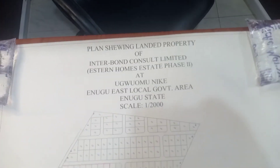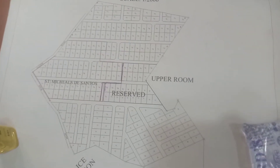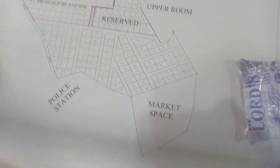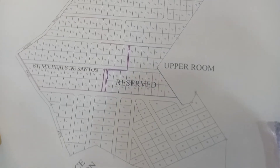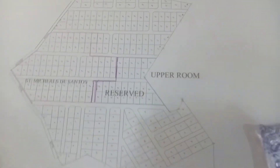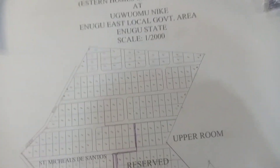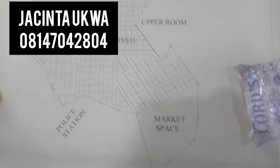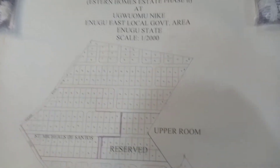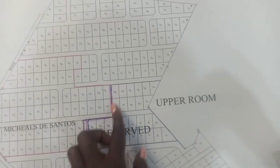This is the plan for Phase Two. The plots here are limited — unlike Phase One which has over 1,600 plots, this one has just about 250 plots. The plots are limited and it's almost sold out. I'm sorry for bringing this late; I just thought I should show you the plan and also show you what is available. The area marked in red has already been sold.